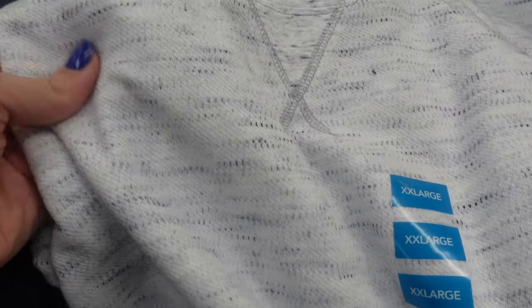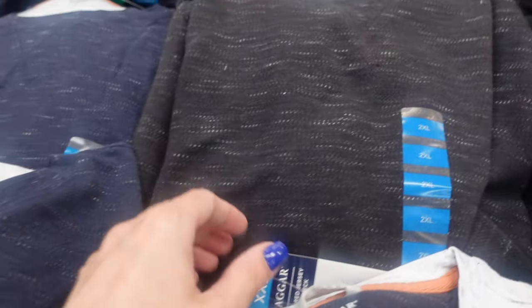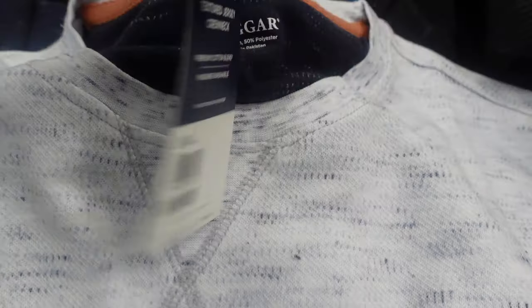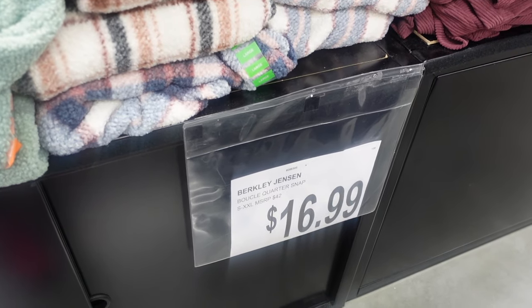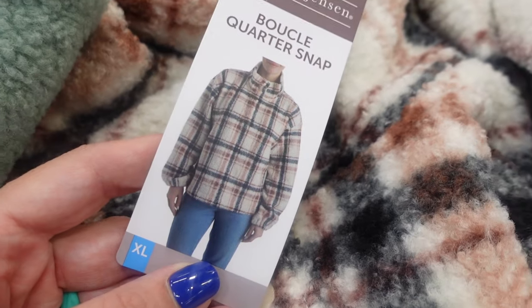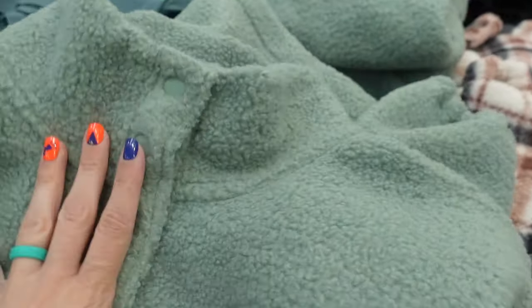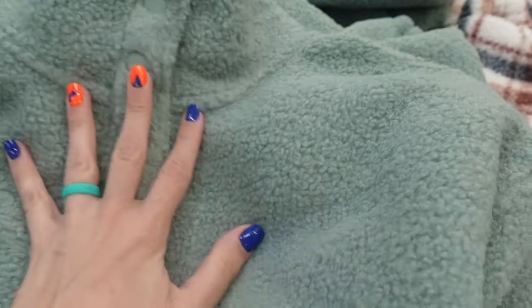Here they have some crew pullovers for $16.99 — they have it in a bluish color and then black. They have these quarter-snaps for $16.99. They have it in green and in a couple of different patterns.